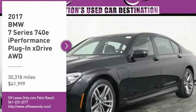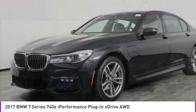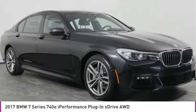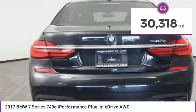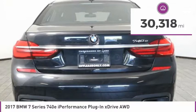Take a ride in the 2017 7 Series. The BMW 7 Series is the BMW flagship sedan. This full-size sedan has always represented the top of luxury and technology and is priced below $45,000. This vehicle has less than 35,000 miles. Here are some of this vehicle's great options.